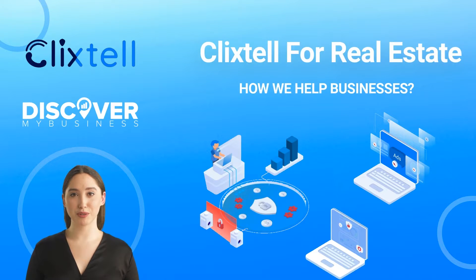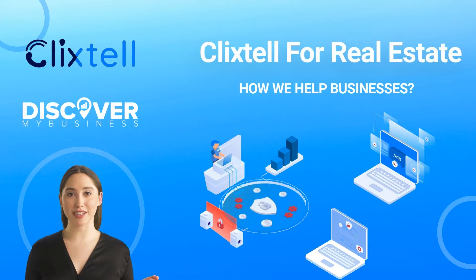Hi, in this video we will quickly tell you about Clickstell for real estate. Traditional marketing strategies can aid real estate brands in gaining market reach and awareness. PPC strategies for real estate can do even more — consumers are increasingly using the internet to find out about property.